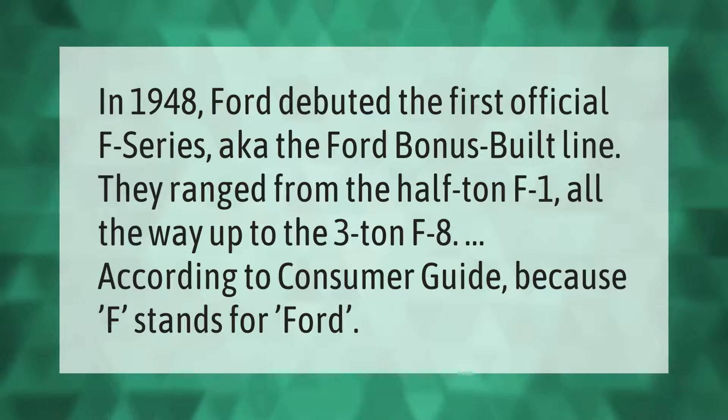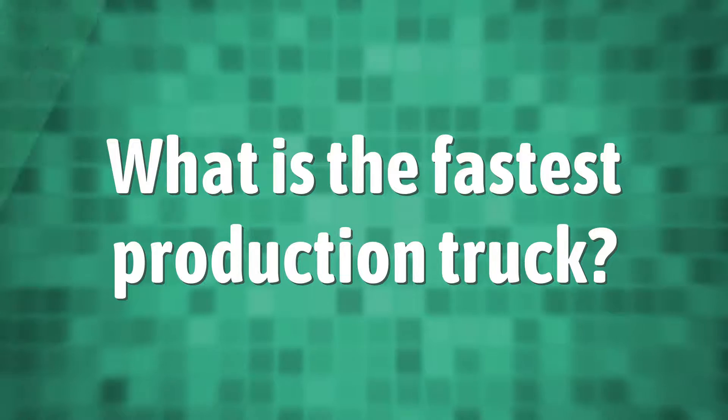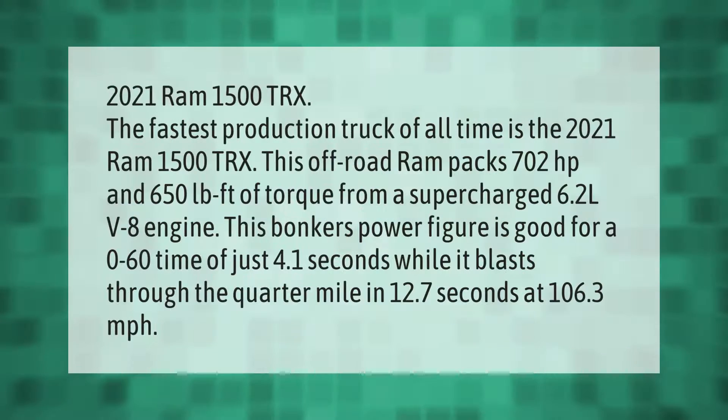In 1948, Ford debuted the first official F-series, also known as the Ford Bonus Built line. They ranged from the half-ton F1 all the way up to the three-ton F8, according to Consumer Guide — because F stands for Ford.